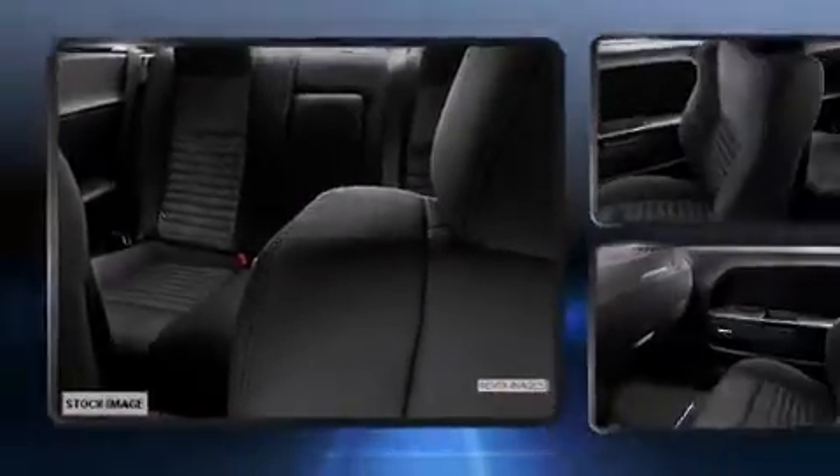It features an automatic transmission, rear-wheel drive, and a refined six-cylinder engine. A wealth of standard features means that you no longer have to sacrifice, like heated seats, variably intermittent wipers, a trip computer, power moonroof, and a split folding rear seat.